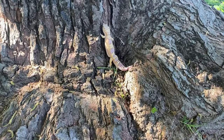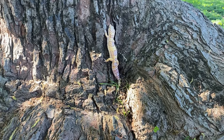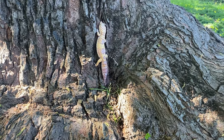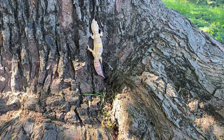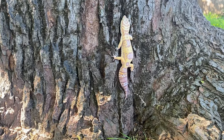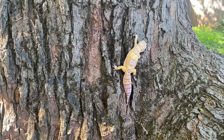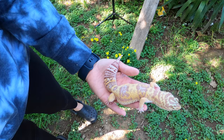Sunflower loves to climb. I want to get her a taller enclosure just so I can add climbing things for her because she loves it. She is so beautiful.